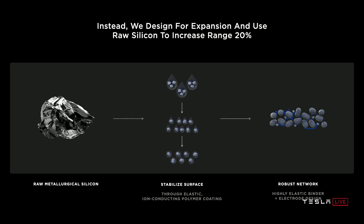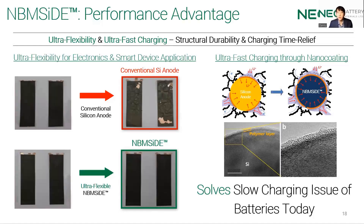And then integrated in the electrode through a robust network formed out of a highly elastic binder. Our silicon nano-coating solution allows for ultra-flexibility, so our products can not only be used in EV products, but also in electronic gadgets as well.